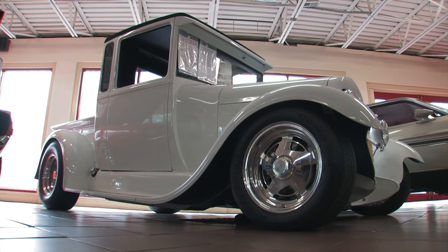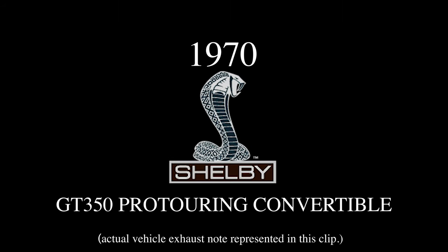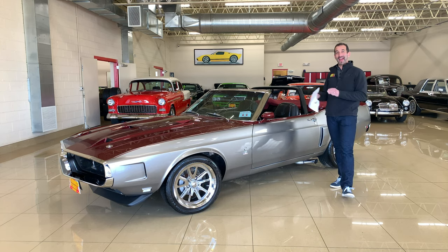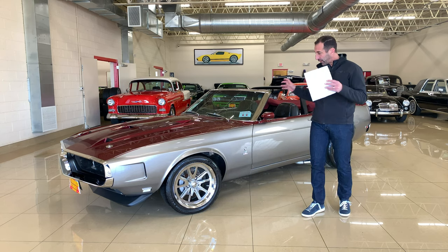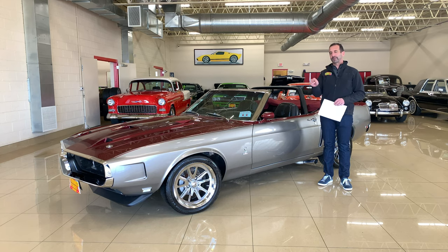Hi, I'm Tony Fleming, and this is Fleming's Ultimate Garage. Thanks for joining us on today's video. Look what has arrived — a 1970 Pro Touring Mustang dressed up like a Shelby GT350, with a stack of receipts like this, and it is spectacular.